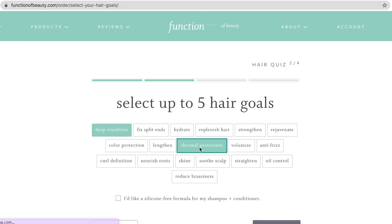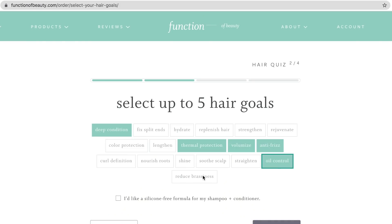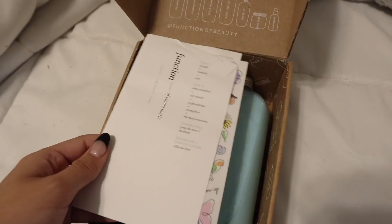That was until I took Function of Beauty's easy quiz and found the perfect conditioner and shampoo for my specific hair type. The quiz lets you customize your own product — you can choose the fragrance, the color of the product, and it even comes with cute little stickers to customize the bottle.